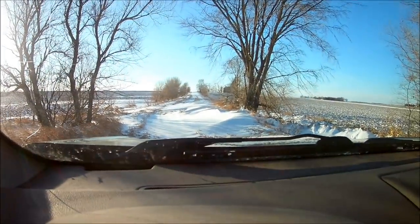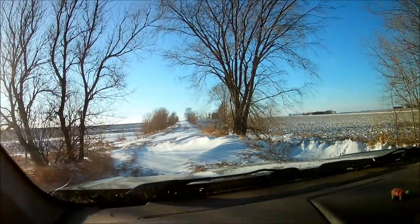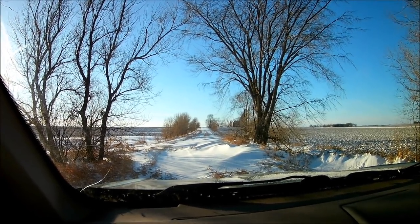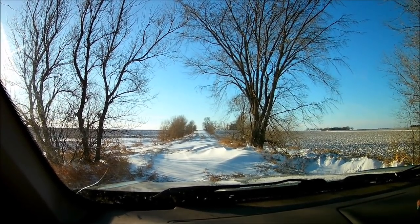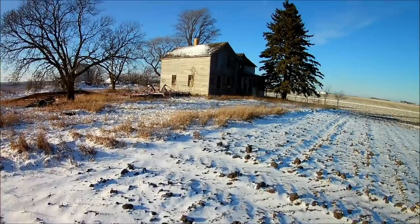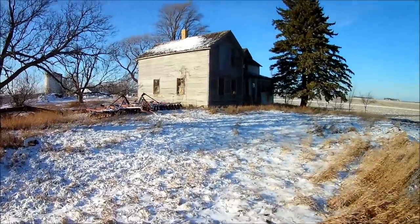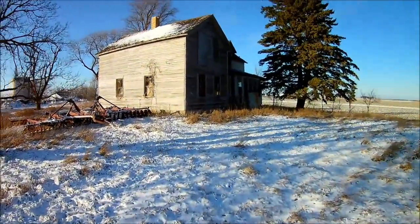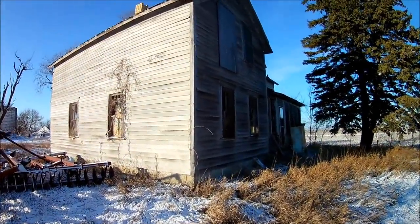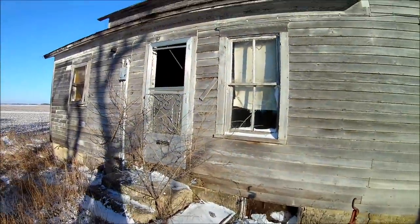I've been looking for this house forever. Can't drive up there though, it's a little bit drifty even with all-wheel drive. But this was one of the first houses I found with a friend and I've been wanting to come back to it — I was just taking photos that day. So let's head up.